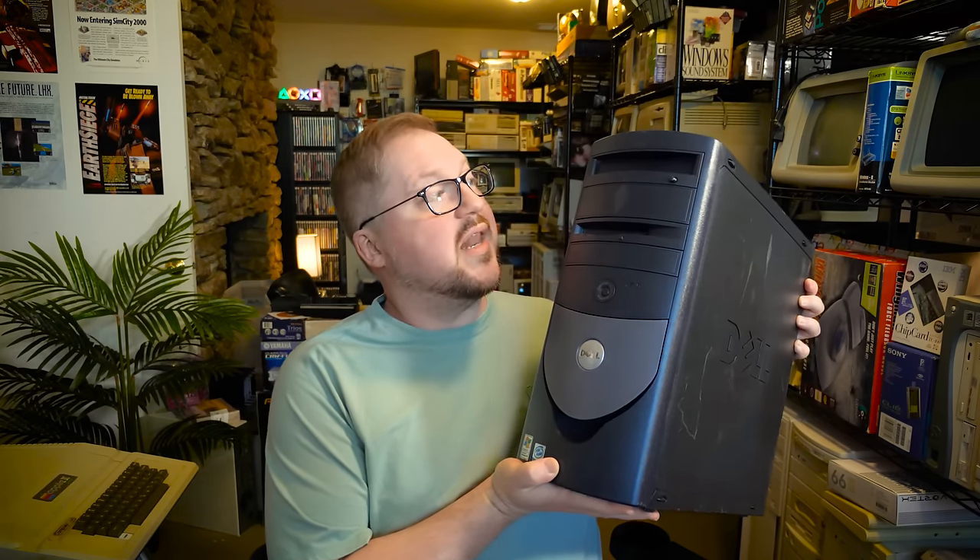Greetings and welcome to another 'I'm exhausted and need to relax with something simple' thing. After the last LGR retrospective, I need a bit of a breather. And what's more laid back than a mediocre old computer like this old beast? This is a 2004 Dell Optiplex — the most unwanted boring PC ever. At least if you're prone to hyperbole for making a catchy video title.